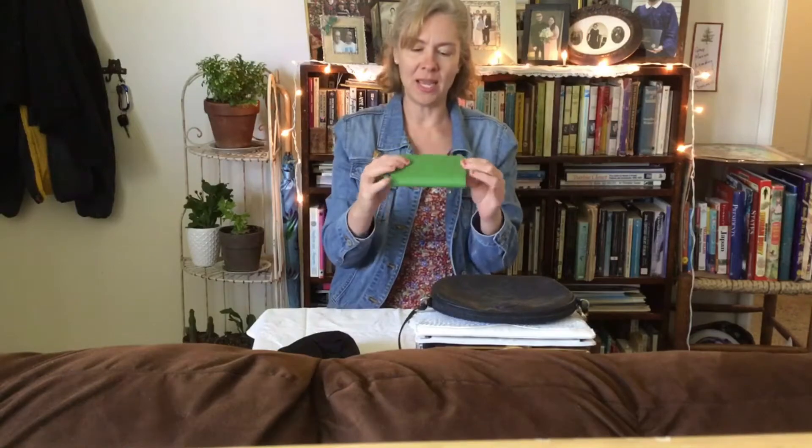This is not a purse, but it is a little wallet that I found at the thrift store, and I usually use this in the spring. This is adorable as well.